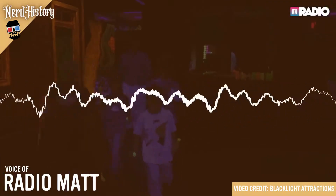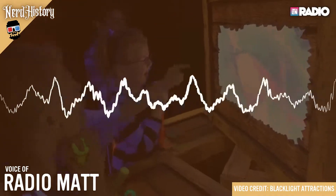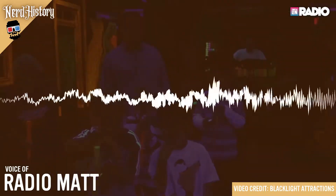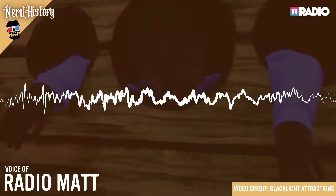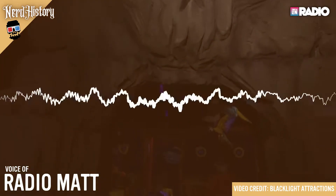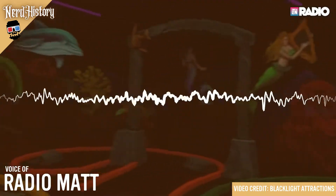This week in Nerd History — how could we rave without them? What is the one thing that makes a dance party, a laser tag game, or a haunted house super fun? It could only be the black light, created by William H. Byler in 1935.